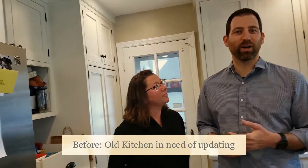Hey, I'm Adam from Capital. My wife Lindsay and I are here in our kitchen, which we'll show you along the way — it needs a lot of improvement.